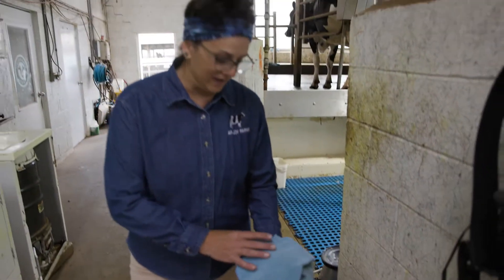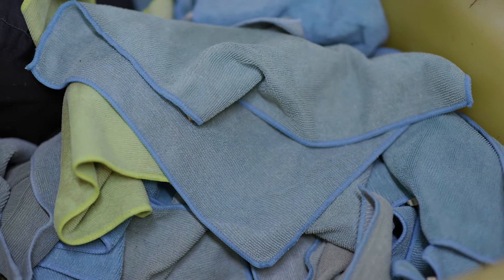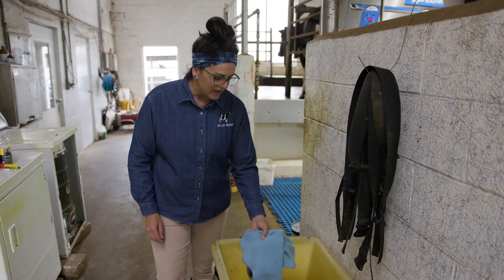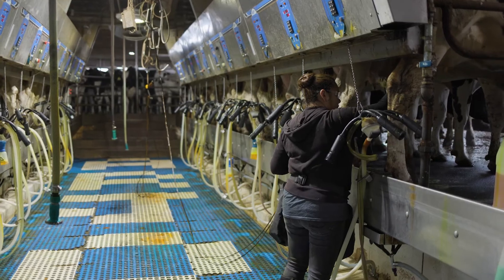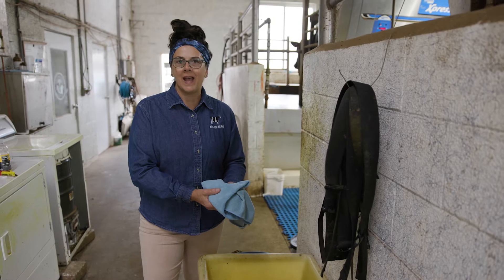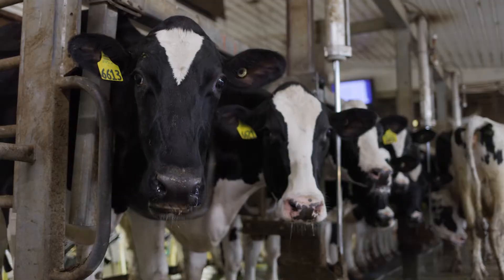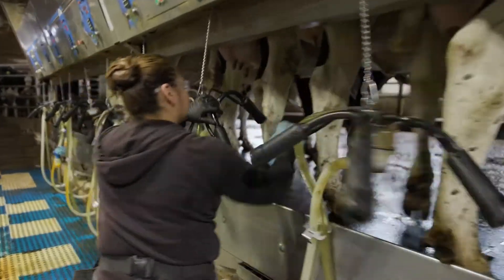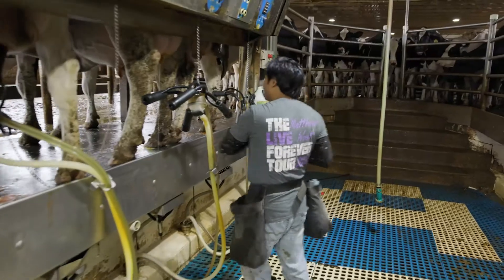So this is our parlor area, and you'll notice that we have a bin of washcloths. The washcloths in this bin are all clean, they're warm, they're fresh out of the dryer, and they're ready to go to the parlor. We use washcloths to help clean off the cows. One of the reasons we use washcloths as opposed to paper towels is it saves us a lot of waste. The washcloths are used, put into the dirty washcloth bin, put right into our washing machine and dryer, and right back to the clean bin and ready to be used again.